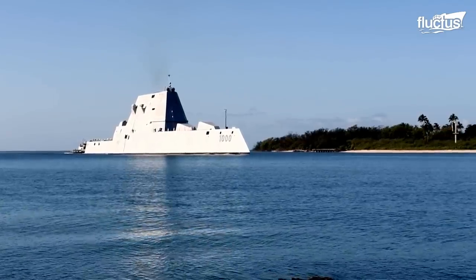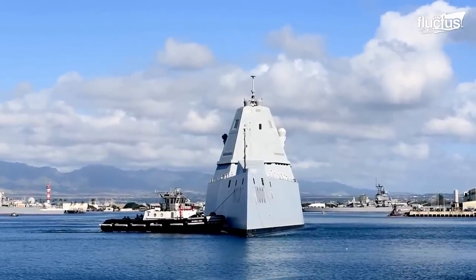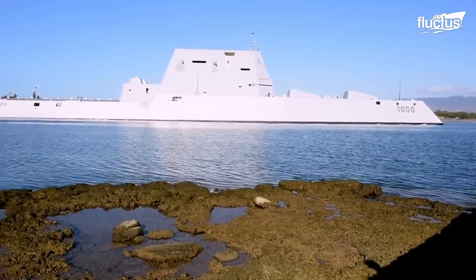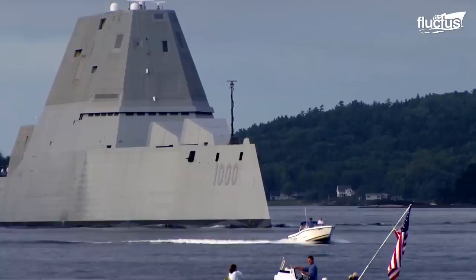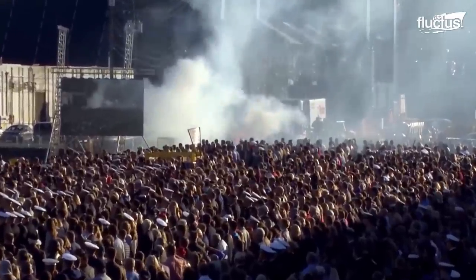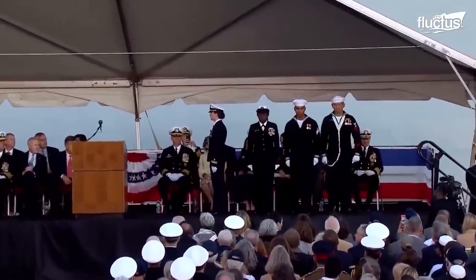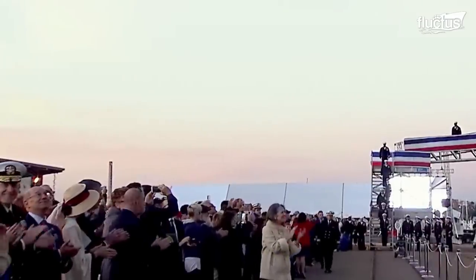With megawatts of pure power at the captain's fingertips, USS Zumwalt is a vast departure from standard stealth ship design. That's why October 15, 2016 was an ostentatious day for U.S. military personnel, with USS Zumwalt launched as the most tech-savvy, highly advanced surface combatant in the whole fleet.